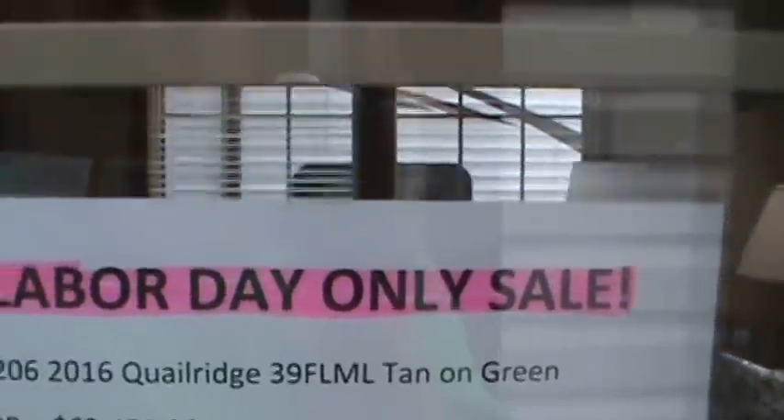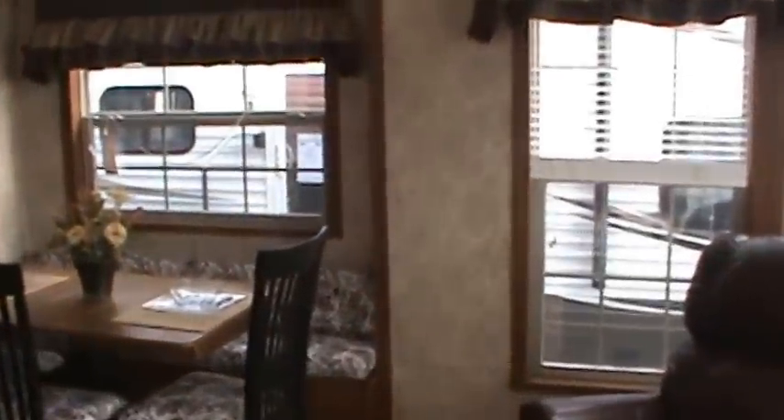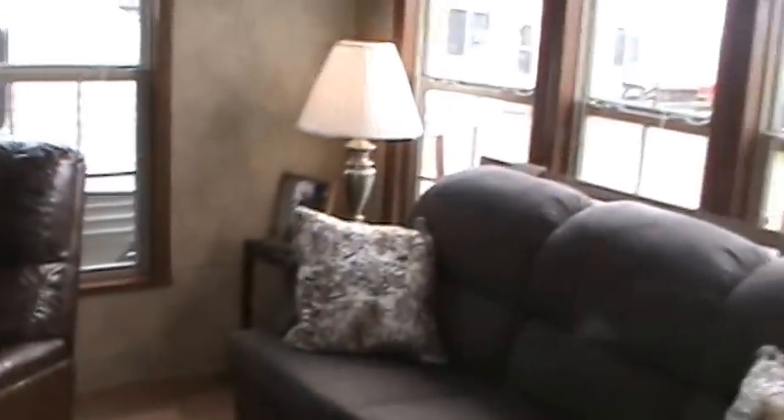This is a park model RV built by Forest River Park Models from Elkhart, Indiana. We're updating all our videos because we're having a Labor Day only sale. MSRP on this trailer is sixty-three thousand dollars. You've got to come in to our Labor Day sale to get all our free stuff — and we've got lots of free stuff for you.